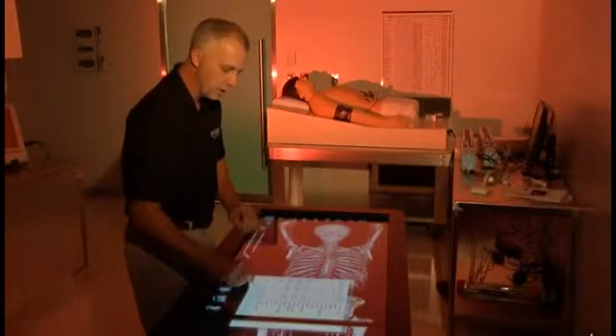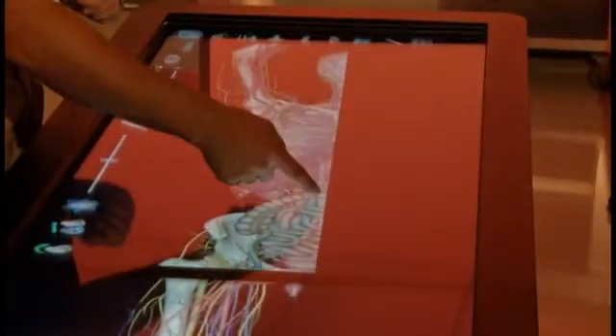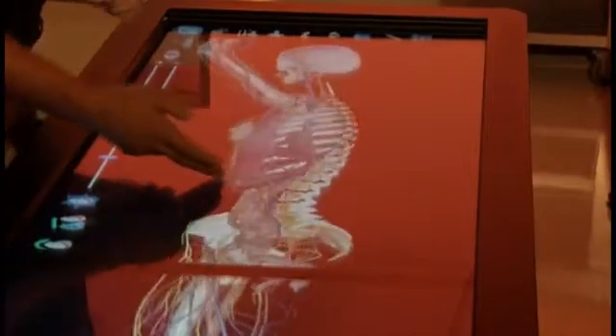Our biggest challenge as surgeons is getting people to understand exactly what we're doing, and not only what we're doing, but how difficult it can be. Virtual dissection tables like this one at Mayo Clinic could help bridge the communication gap between doctor and patient.